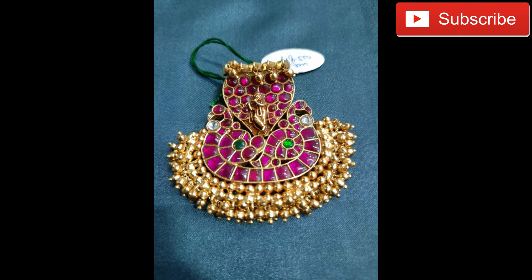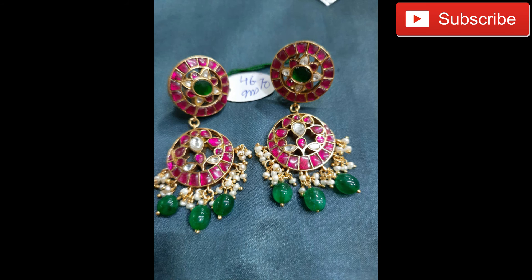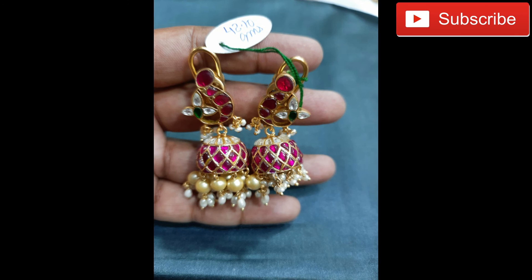If you want to purchase this, the link is in the description box. You can also get a pair of earrings. Don't forget to subscribe to my channel.